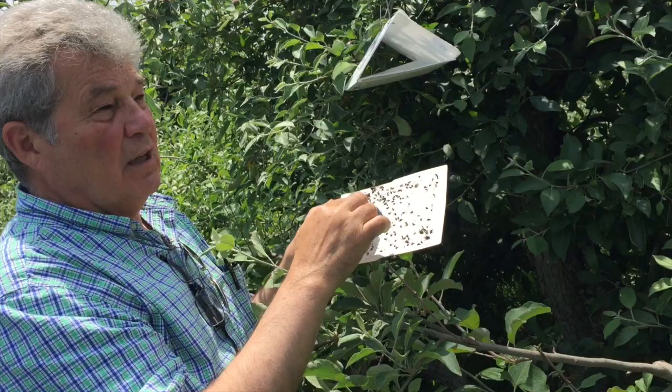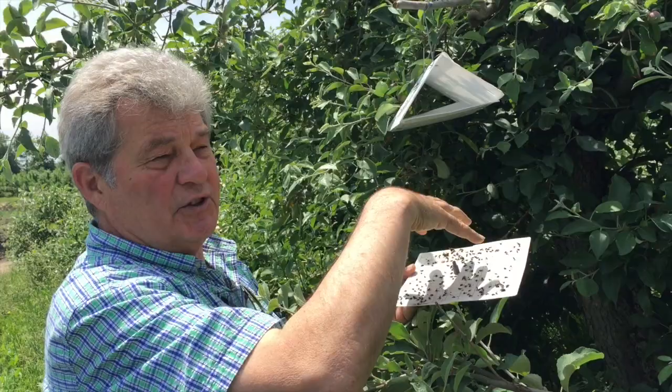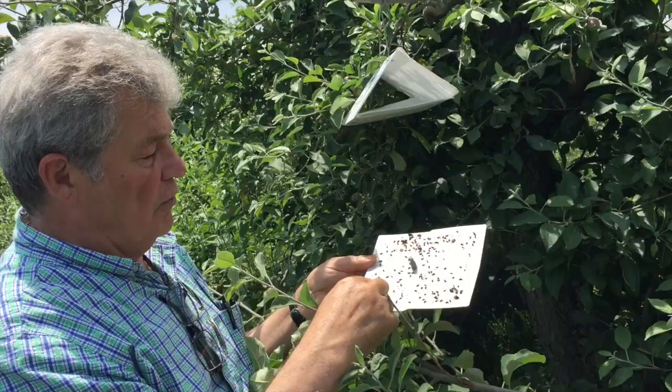What we are doing here is we've placed a scent on this little pheromone lure that is the scent of the codling moth to lure other codling moths to this very sticky trap.